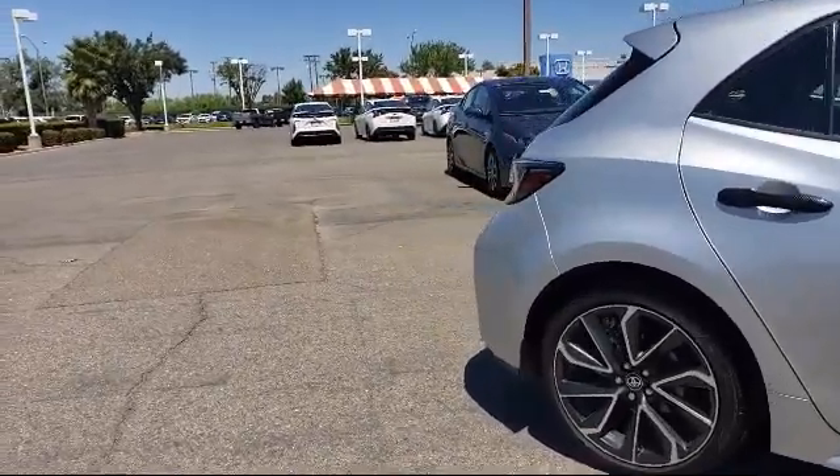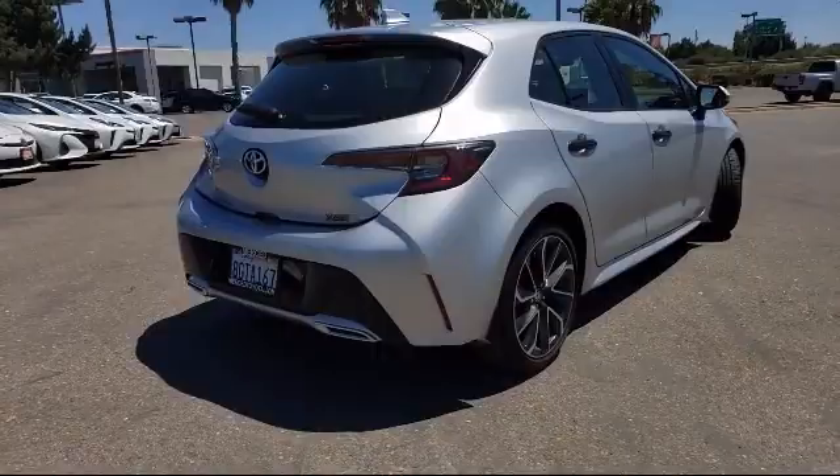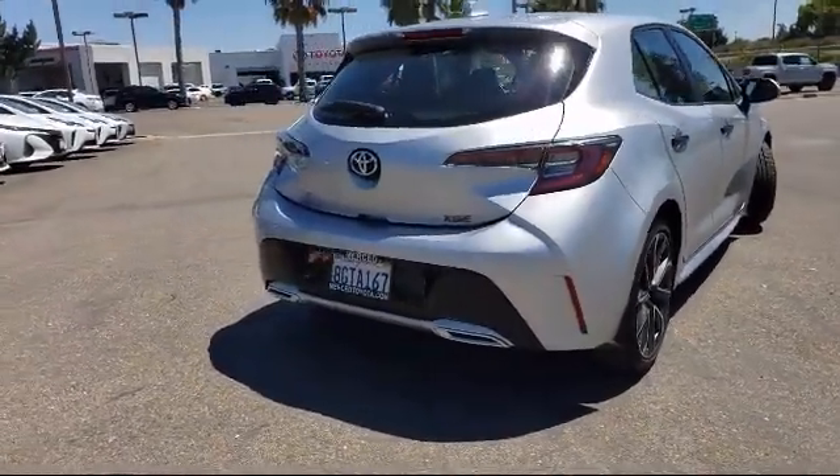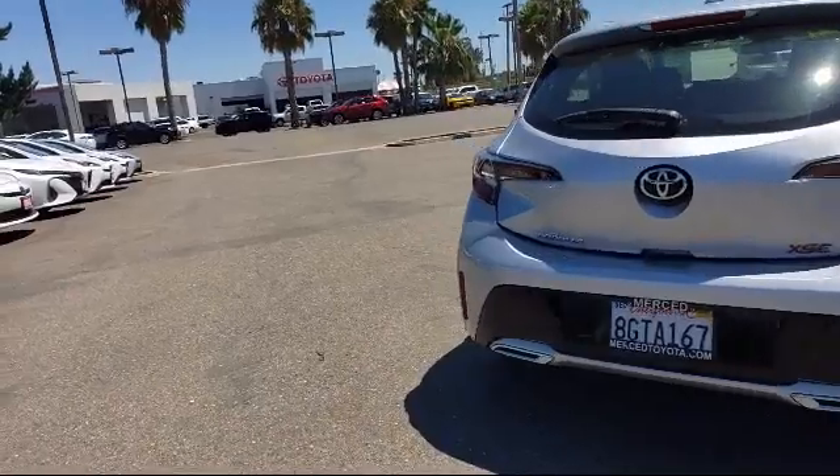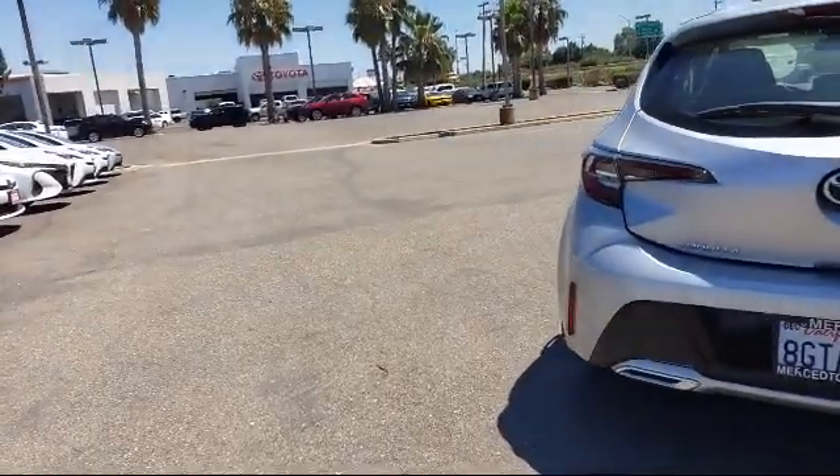When you visit Merced Toyota, your satisfaction is our primary goal. The team at Merced Toyota is proud to serve the Central Valley and would like to have the opportunity to earn your business. Every vehicle is inspected by our factory trained technicians.